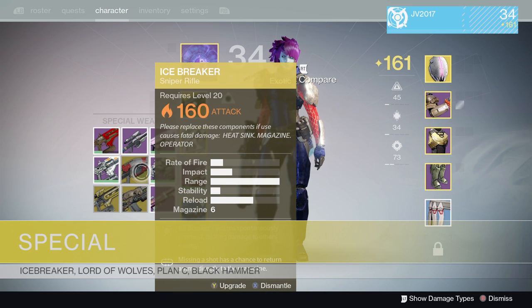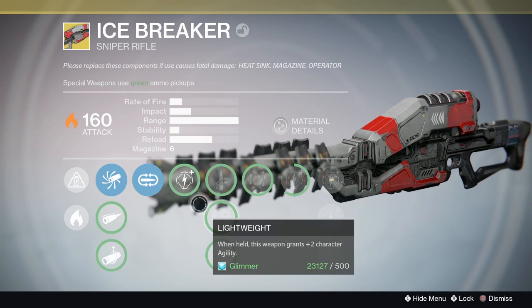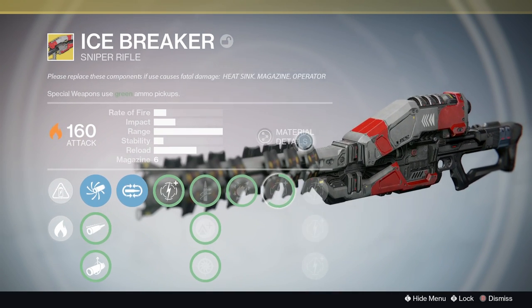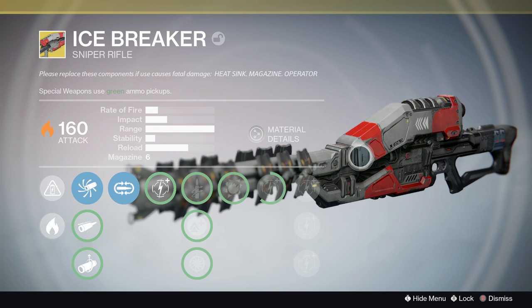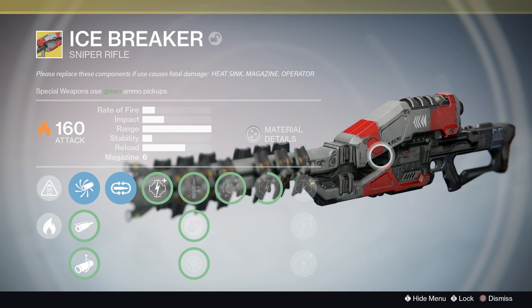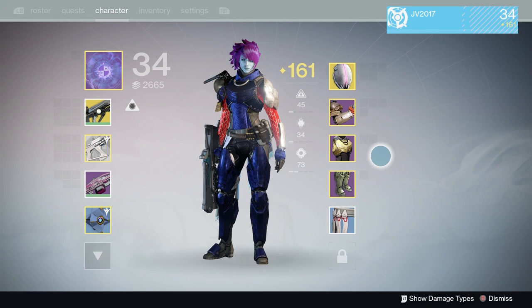Now let's talk about the special weapon changes. First off, the Icebreaker was nerfed — unfortunately, the ammo recharge time was increased. I've got two sources, one that says eight seconds now and one that says seven, but it used to be five. So in any case it is absolutely nerfed, which is a little disappointing to be honest, but that's just how it is.